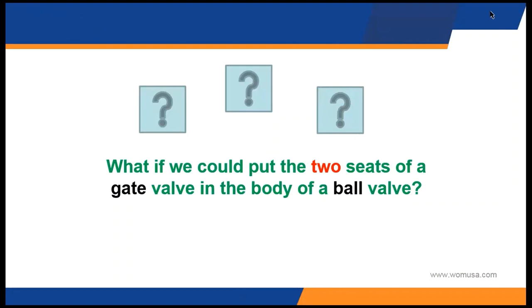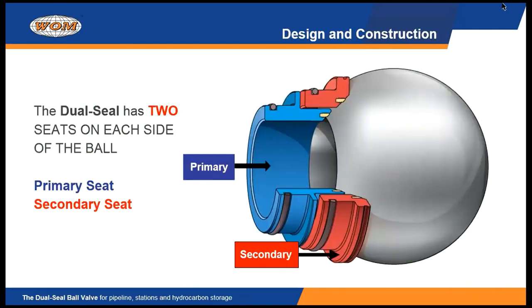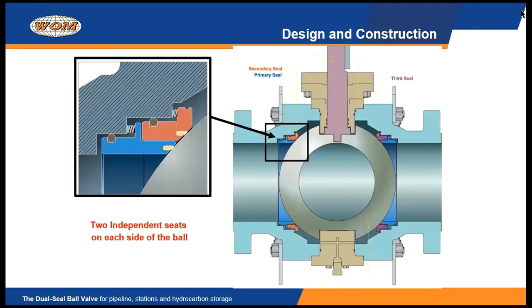What if you could put the sealing characteristics of a gate valve inside the body of a ball valve? You would have the best of both worlds — compactness, a quarter-turn stem, and the double seal of a gate valve. That's exactly what the WOM dual seal ball valve has accomplished. We put a primary and a secondary seat on each side of that ball in the valve. It's a remarkable accomplishment, but it wasn't easy to do. We have to maintain the industry end-to-end dimensions, but we're able to cram a double set of seats inside that valve. This slide is showing us a cross-section of the entire valve: the blue piece is our primary seat, the red piece is our secondary seat, and we have a pair of those on one side of the ball and another pair on the other side.